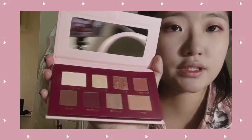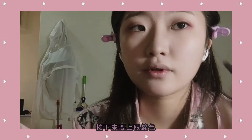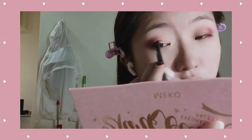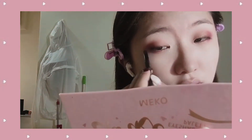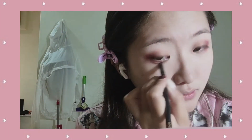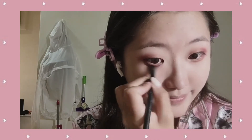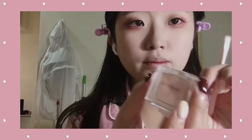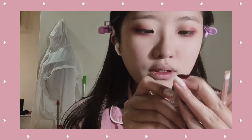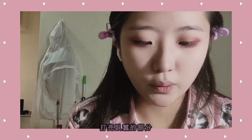Now we're going to add a little bit of eyeliner — I always use this color as my eyeliner. Then I'm going to use glitter on my eyeshadow — number 11 — and add a little bit on my lower eyelid.